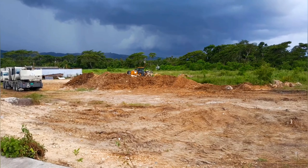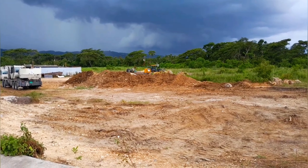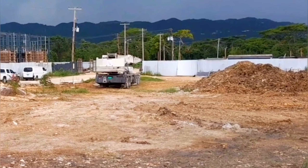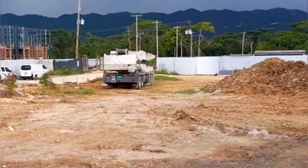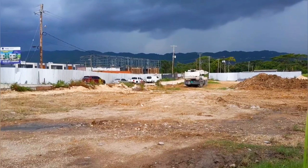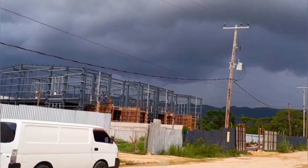You can check out Barnet Limited's website listed in the description box to learn more. I've been tracking this site for some time now and I have quite a few videos on it. You can also check those out if you want to see how it looked before. As you can see, they've started constructing another section.